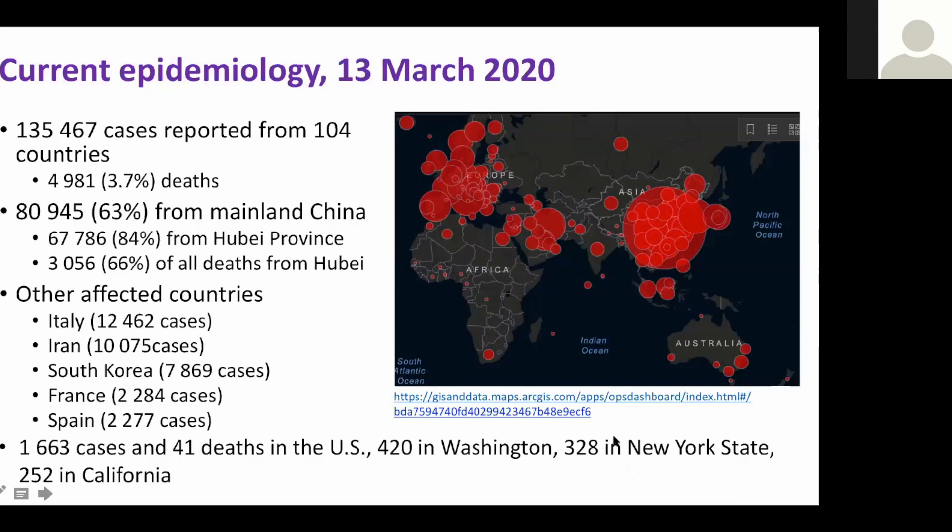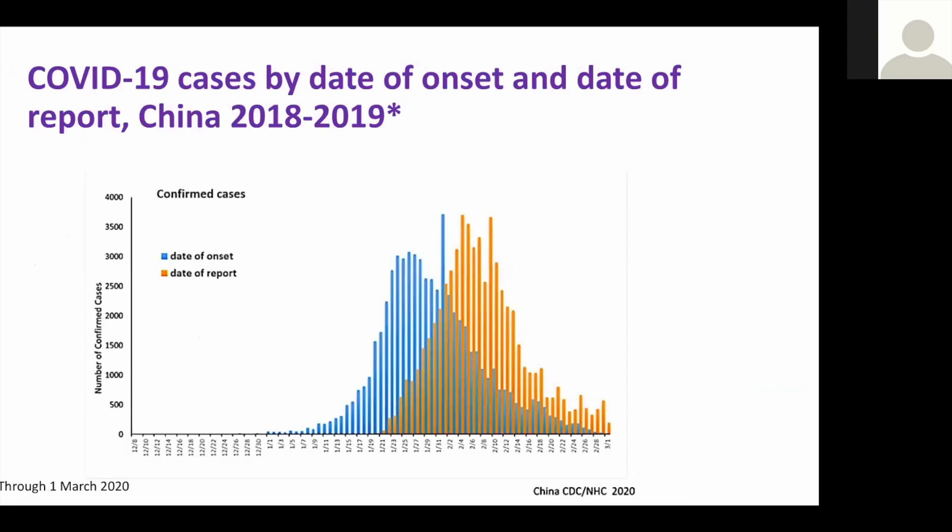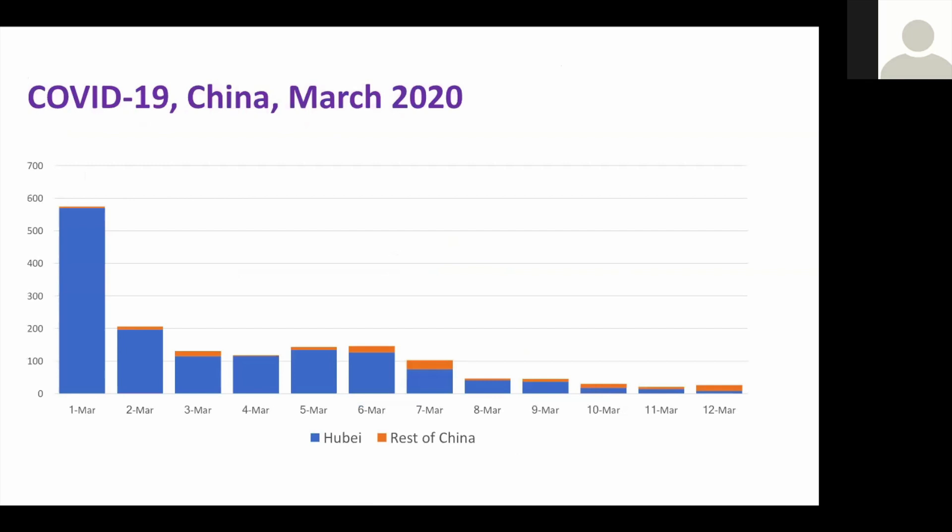This graph shows cases by date of onset and date of report — symptom onset in China. You can see a remarkable decline in incidence. The one big blue spike around February 2nd is the consequence of a change in case definition in Hubei province, where they allowed radiologic evidence of pneumonia — chest CT scans — to count. The tail in March shows only hundreds of cases. Yesterday there were more cases reported outside Hubei than in Hubei, with only eight cases in Hubei — a dramatic decline.